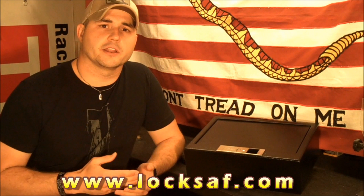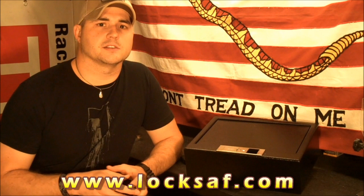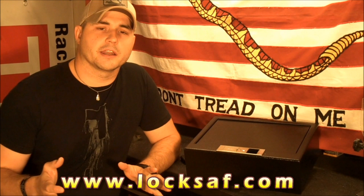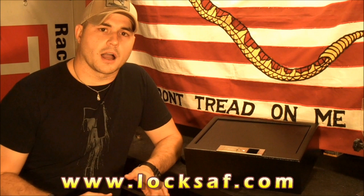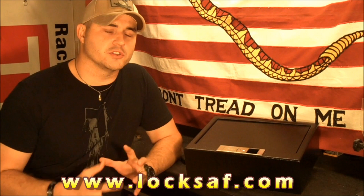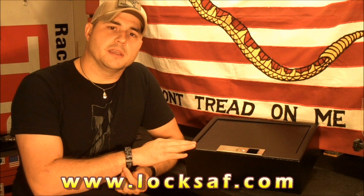If you own a handgun in your home and you do not have it secured in a hard-sided locked container with controlled access, you are a very irresponsible and negligent person that's going to get somebody killed. The days of keeping your handgun locked in your top sock drawer underneath your underwear should be long over with. Everybody that owns a handgun in their home should have a hard-sided, lockable, controlled access container. You're still going to need access to your handgun in an emergency so you don't want to put too many locks on it, but it needs to be locked somewhere or you're going to get somebody killed.